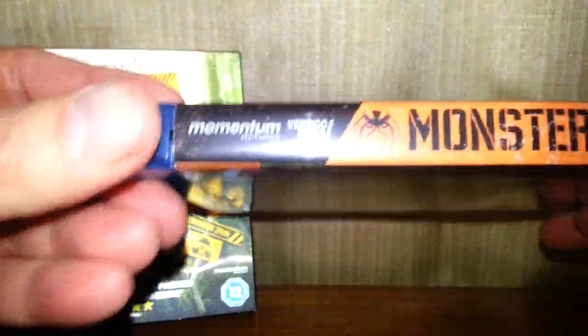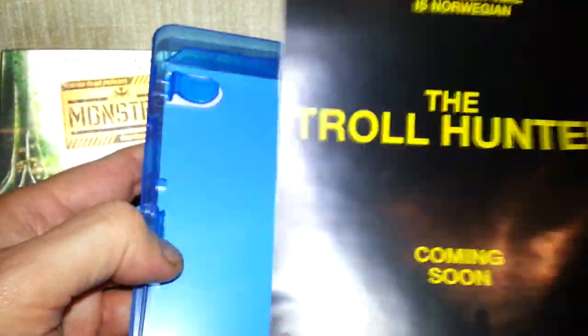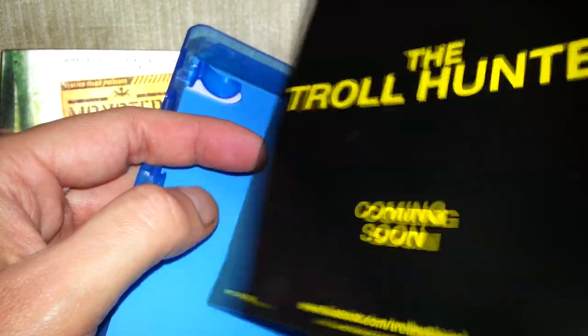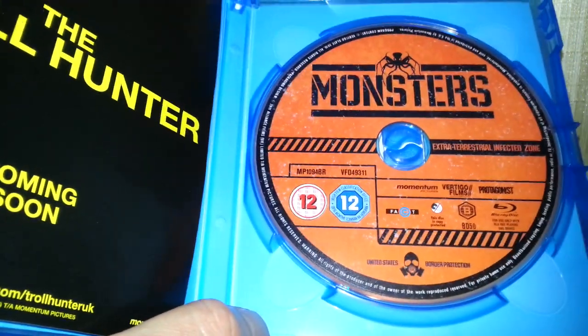Same thing again. Let's have a look at the back — tells you a little bit about it. Oh look — "Troll Hunter, coming soon." I didn't know how old this film was; I didn't check. I usually check with IMDb but I totally forgot. Oh well.